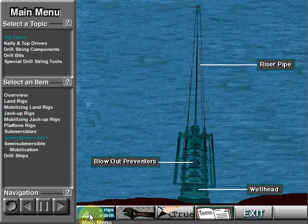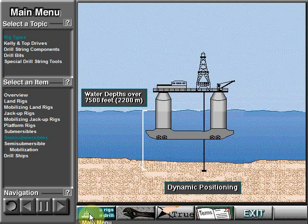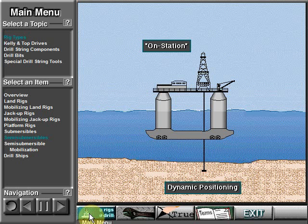Once anchored, crew members mount the wellhead and blowout preventers on the ocean floor. Special hollow pipe, called riser pipe, connects the top of the blowout preventer to the rig. In some cases, the crew uses thrusters to keep the rig over the hole — called dynamic positioning. The thrusters, which are connected to an onboard computer, keep the rig in position. Some dynamically positioned semi-submersibles can drill in water depths of more than 7,500 feet, or over 2,200 meters. When keeping a rig over the hole, drilling crews use the term on-station.